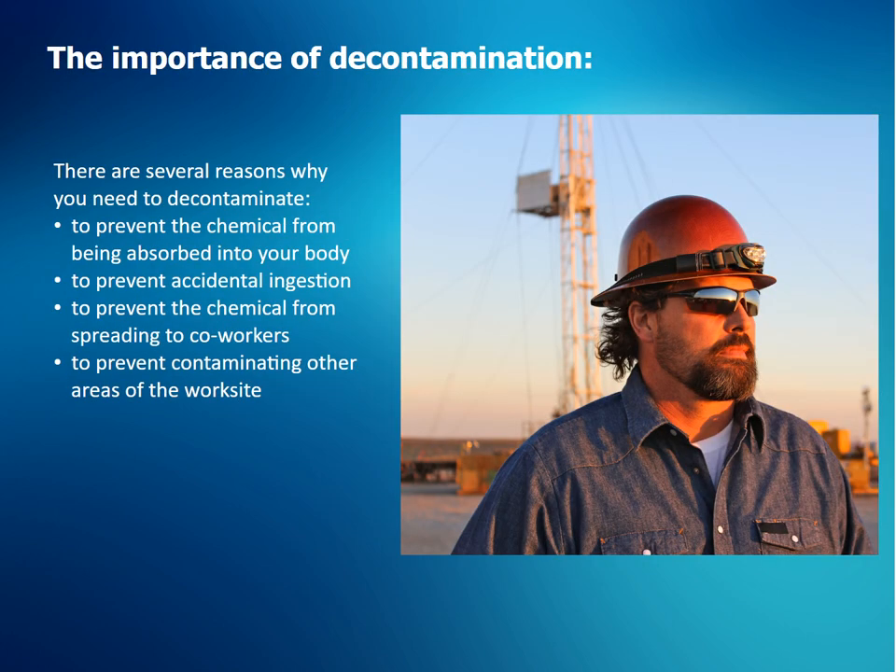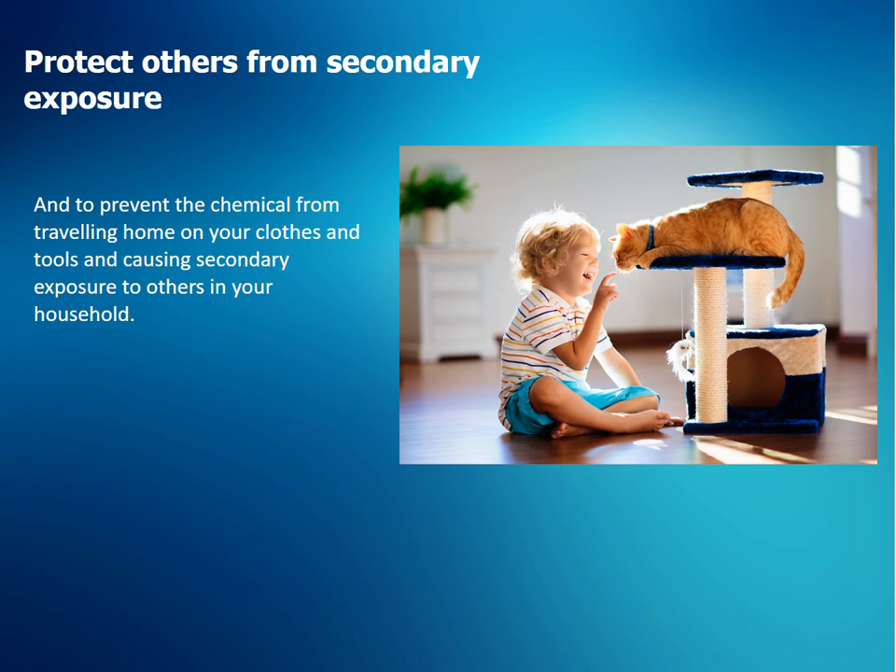There are several reasons why you need to decontaminate: to prevent the chemical from being absorbed into your body; to prevent the chemical from spreading to co-workers; to prevent contaminating other areas of the work site; and to prevent the chemical from traveling home on your clothes and tools, causing secondary exposure to others in your household.